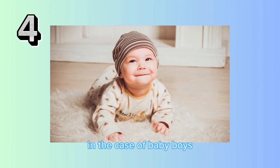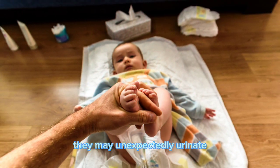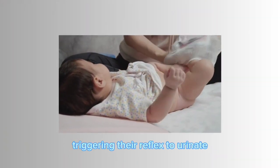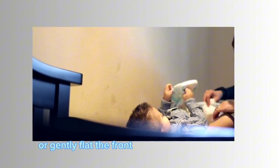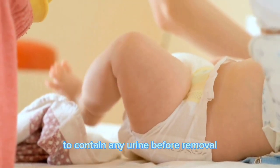In the case of baby boys, when removing their diaper, they may unexpectedly urinate. This is due to exposure to air triggering their reflex to urinate. To avoid this, run a wet wipe across their belly before removing the diaper, or gently flap the front of the diaper a few times to contain any urine before removal.